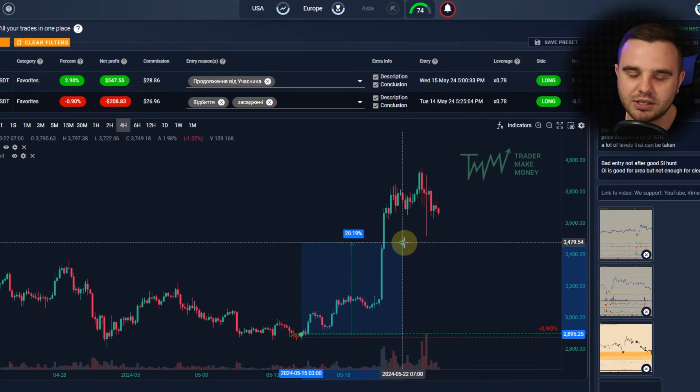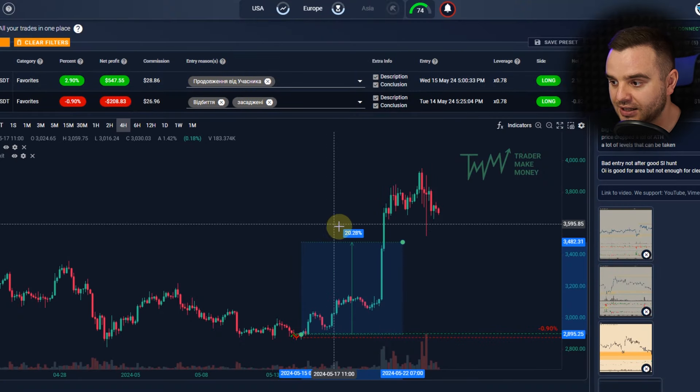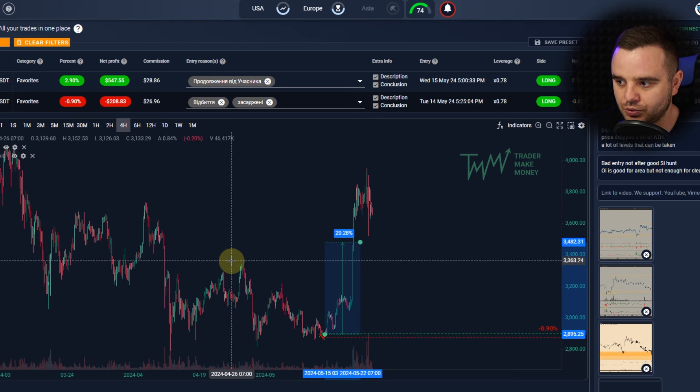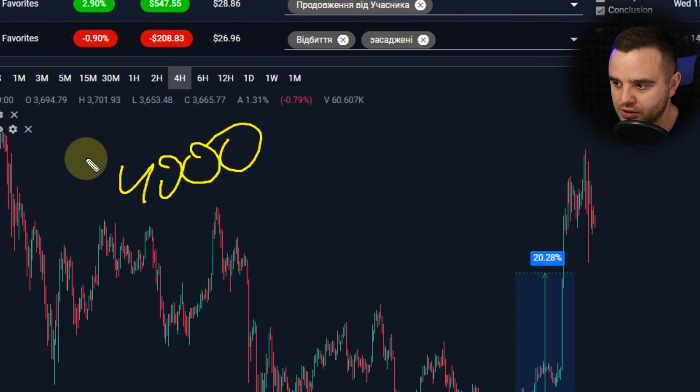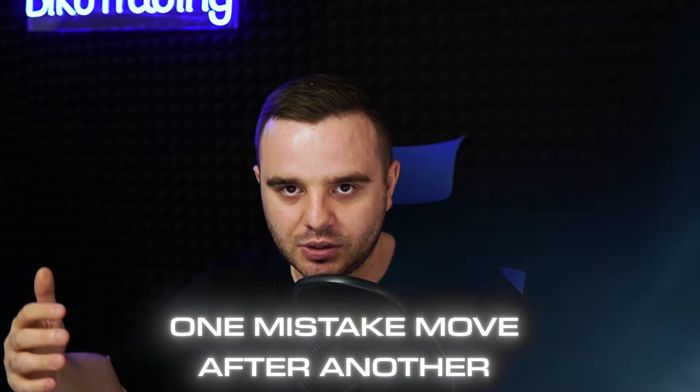Let's assume I took at least 20 percent from this move, which was exactly above this range — my target. In that case, with my risk I would have made approximately $4,000. That's an example for you of how a small, tiny mistake can lead to really big problems. I share these big problems with you because you need to understand that one mistake sometimes moves after another.